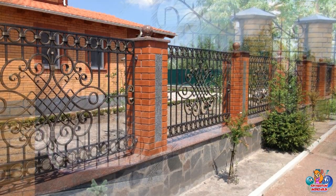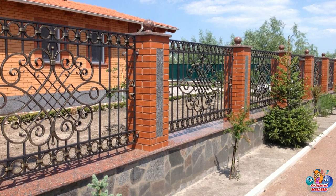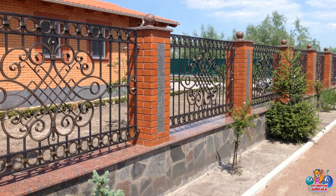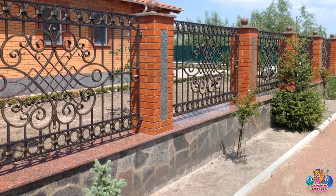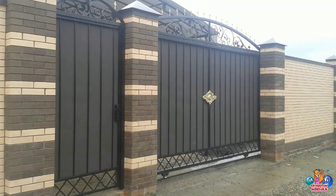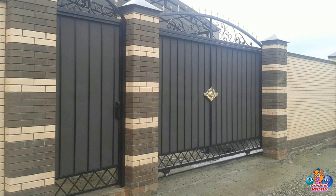Improved Curb Appeal: A fence and gate can add a nice aesthetic touch to your home. This can help to improve the overall look of your home and increase its value.